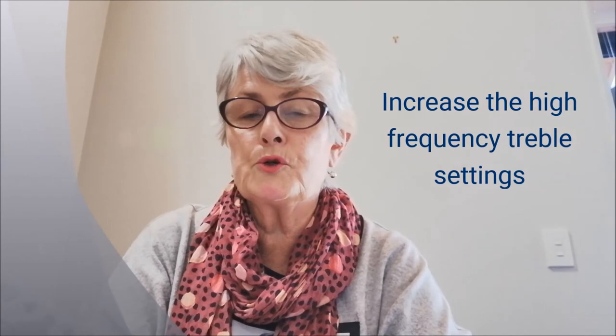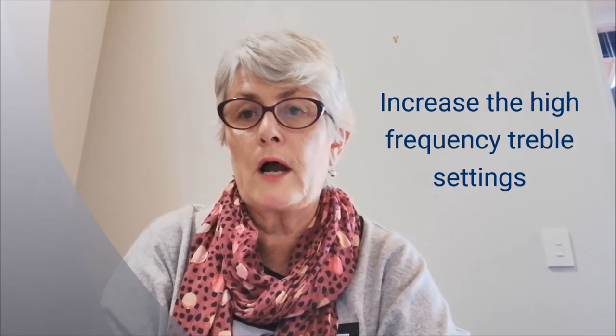Take careful note of the existing settings and write them down. Next, you can go to the treble sound, and if you increase the high frequency treble, you will find that the speech clarity does improve. As a result of this, you will be able to turn down the volume of your current setting.